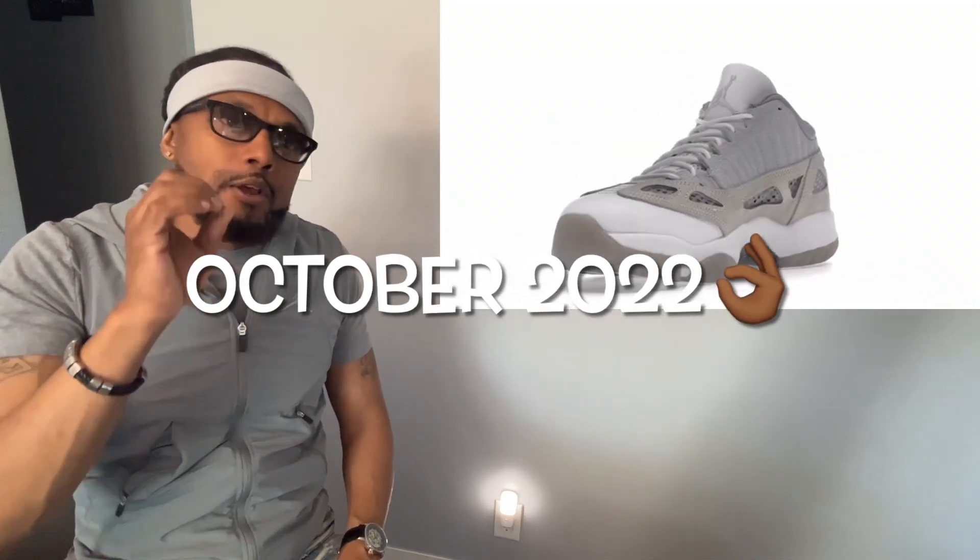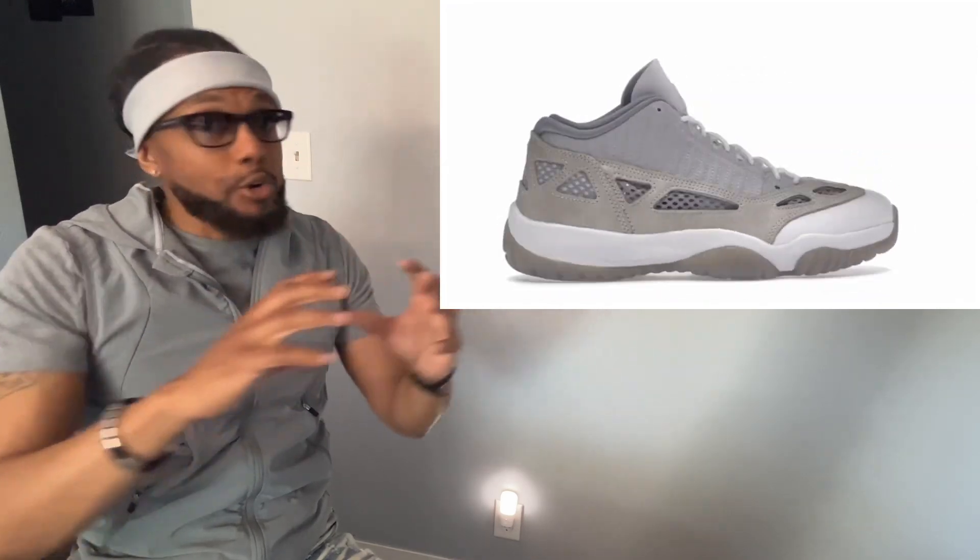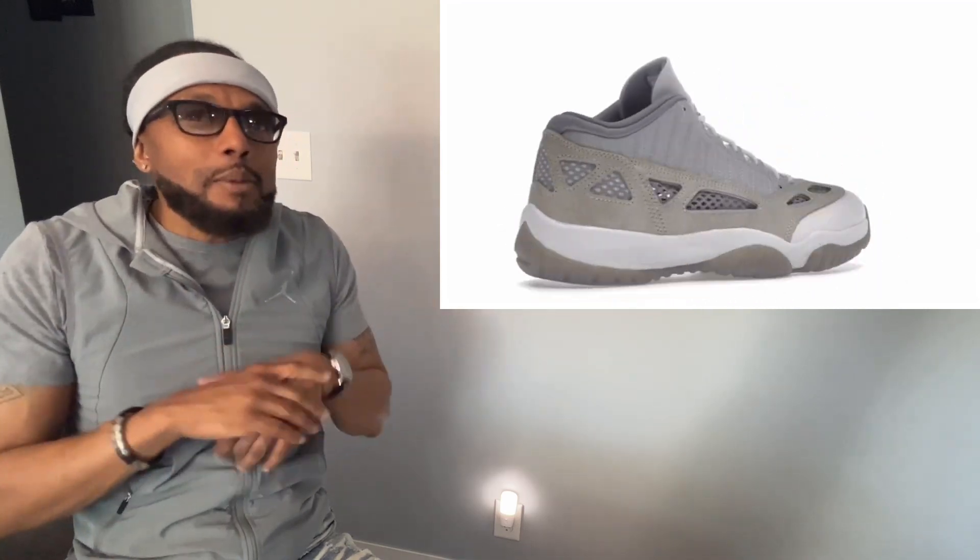I noticed a sneaker that came out maybe a month or two ago — the Jordan 11 Low IE in brown, or wood, was the color blocking. It's the exact same colors being attached to the Jordan Craft series. I just think that if they had named that Jordan 11 Low IE 'Craft,' it might have given it a bigger buzz — even though people don't really care too much about the IEs. I'm a fan of the IEs. Call them ugly if you want, but the most comfortable Jordan sneaker ever made has got to be the Jordan 11 Low IE.